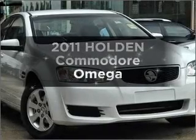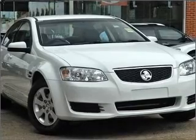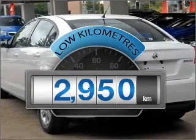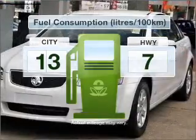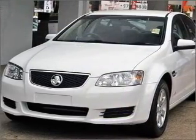Imagine yourself in this 2011 Holden Commodore. This vehicle has all the features you could dream of. A low odometer reading is a great benefit amongst many others with this vehicle. Low emissions and the good fuel economy offered in this vehicle are important to you and to the environment.